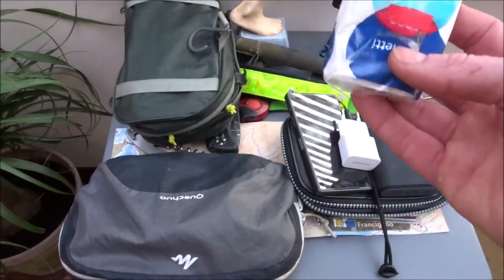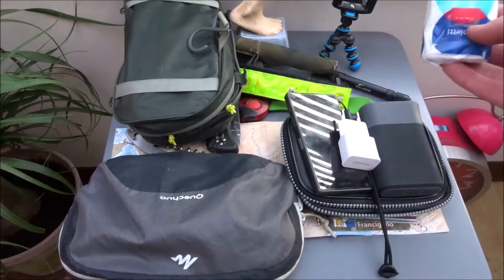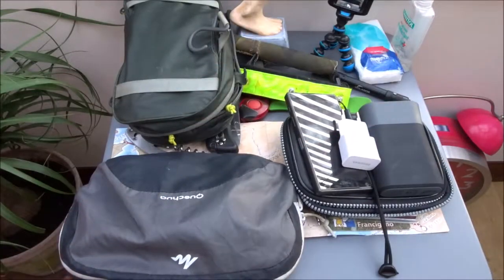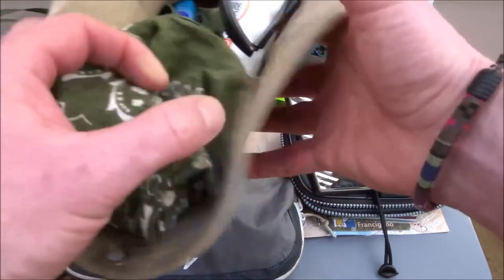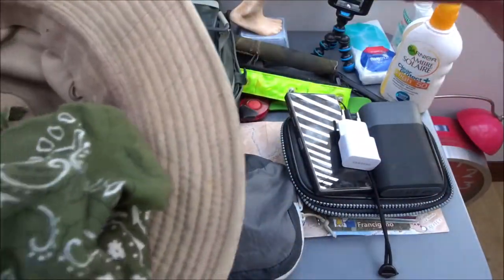Tissue — you can buy this along the way. You don't need to fill your rucksack with tissue; they do sell it over there. And alcohol gel. It's very sunny in Italy and I've got very fair skin, so I took a high-factor sun cream and used gallons of it.